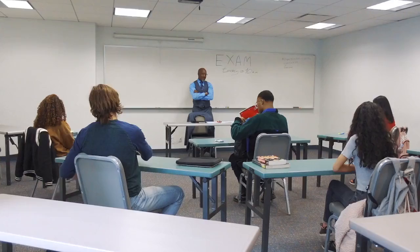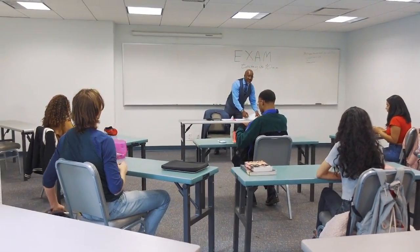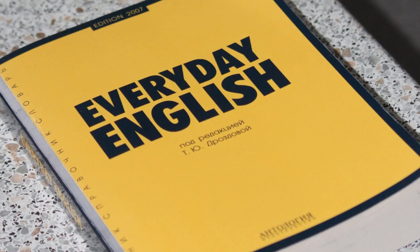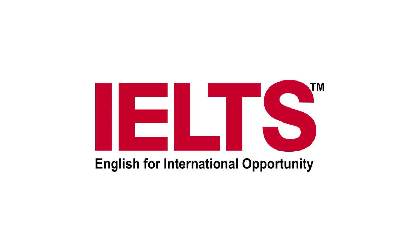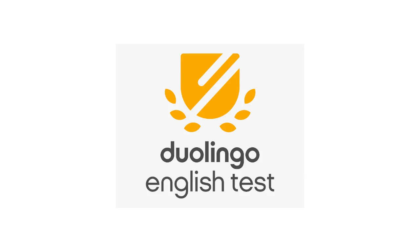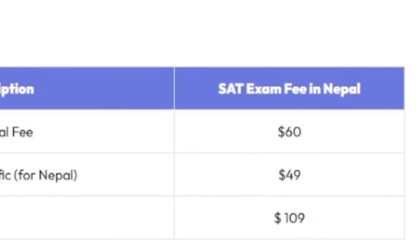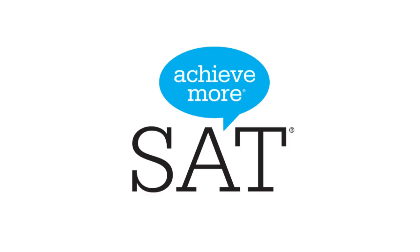The exam fees. While applying to the U.S., you'll need to attend different tests to display your academic ability and/or English proficiency. Students take exams like SAT, IELTS, TOEFL, and the Duolingo English Test (DET). During the application process, the cost of the SAT is $109.